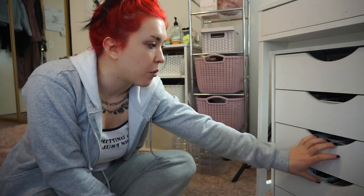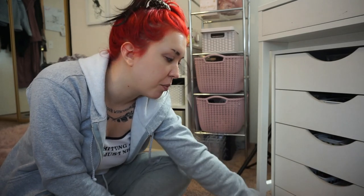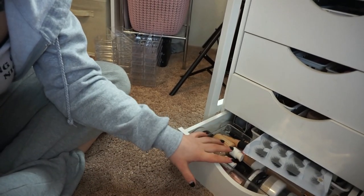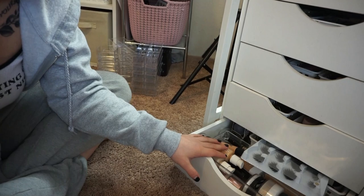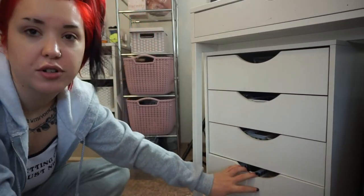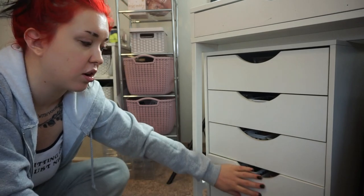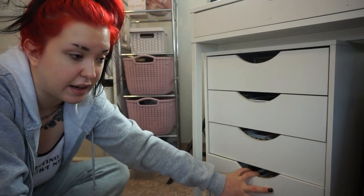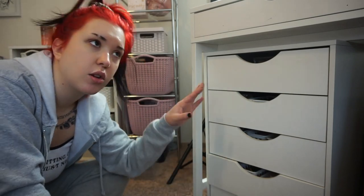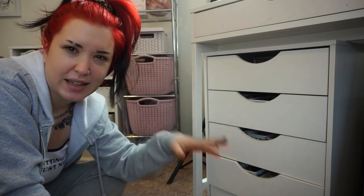Anyways, we're just going to do these two drawers. I'm hoping to make more room because this bottom drawer has all of my extra foundations, powders, special effects stuff, and Halloween stuff. So I'm hoping to create another drawer where I can keep all of my extra face products and complexion products, and then keep all of my Halloween stuff, special effects stuff, and miscellaneous things in the very bottom drawer. So yeah, that's what I'm gonna try to do today.